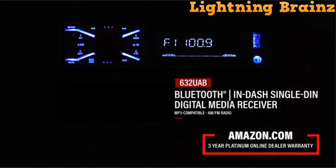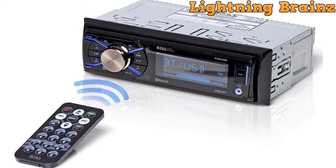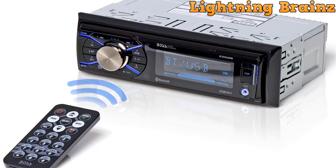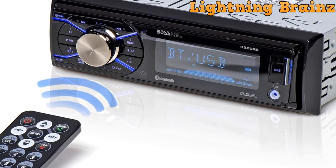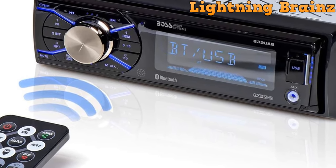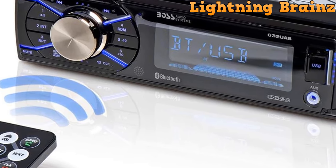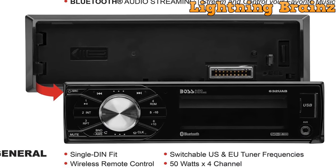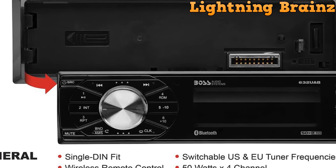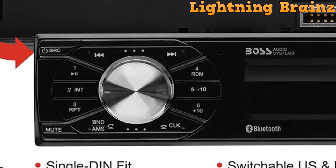This car stereo supports various media playback options. You can play music through your Bluetooth-enabled device, and there's a convenient USB port for digital media support, including MP3 and WMA file formats. Additionally, you can tune into AM-FM radio stations for the latest music, news, sports, and more. The auxiliary input provides compatibility with audio output from smartphones and MP3 players. The BOSS Audio 632 UAB offers multiple inputs, including a USB port and auxiliary input, and supports advanced Bluetooth profiles like A2DP, AVRCP, and HFP. You can adjust settings like bass, treble, balance, and fader controls to customize the sound.